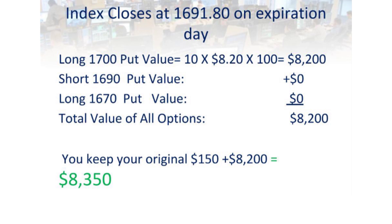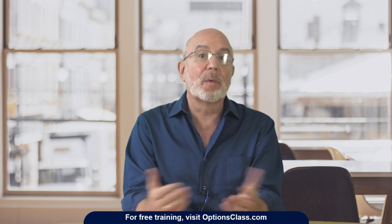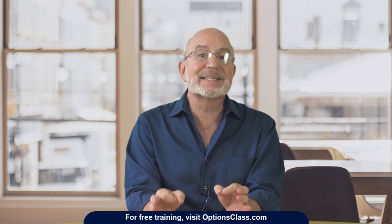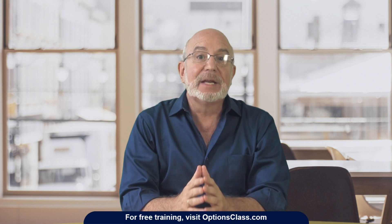So let's take a look at the math on the actual scenario which occurred. With the index closing at $1,691.80, the $1,700 put now has value. Specifically, we had 10 options that expired in the money by $8.20, and they each represented $100 for each point below $1,700. So since we own 10 of those, it comes out to 10 times $8.20 times $100, or a total profit of $8,200 for that $1,700 put. The $1,690 and the $1,670 — the market didn't reach those, so they just died worthless. You got in the $150 originally, plus the trade paid off another $8,200, which is a total profit of $8,350. Your broker required capital of $9,850, so in this case you made an 84% return in 10 days.